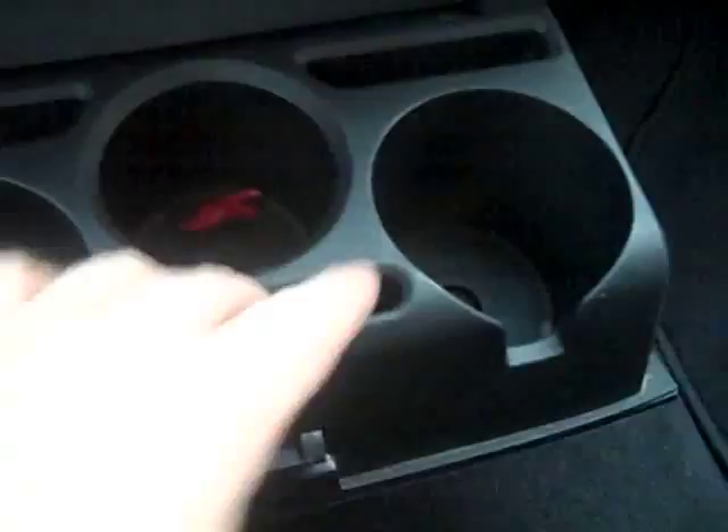Act now and you can get three full-size cupholders — perfect for a cup of coffee in the morning — plus a little slot right here for change, toll booth tickets, bridge tickets, a notepad, whatever else you need to bring with you. This vehicle has everything.